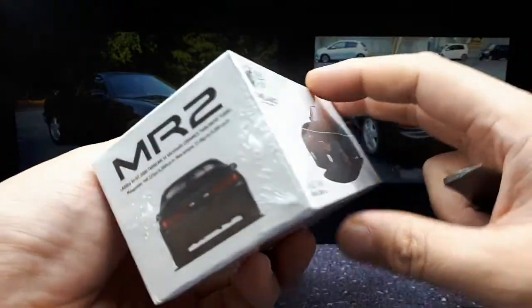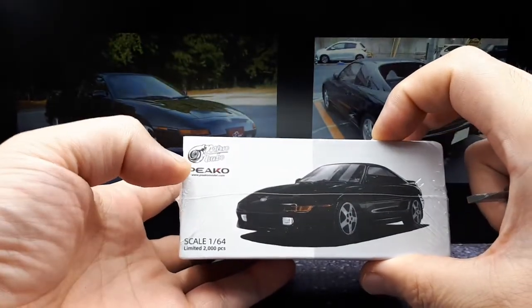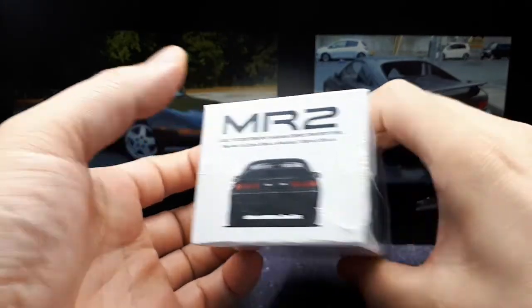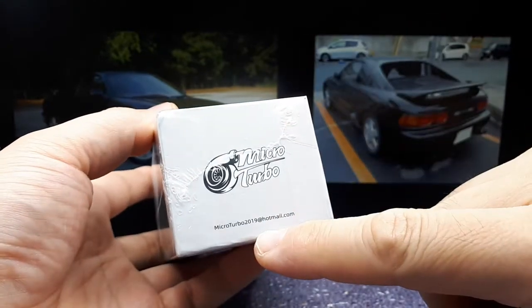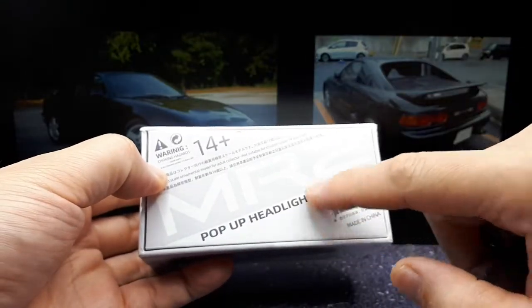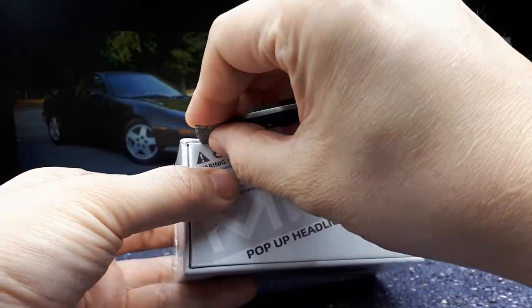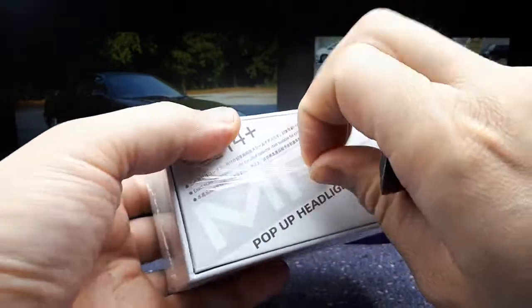There's also Pico Micro Turbo branding — I'm not sure what the deal is with that, some sort of limited thing. It's got pop-up headlights. There's absolutely nothing on here about any sort of approval by Toyota, so if that matters to you, you probably want to skip this one.